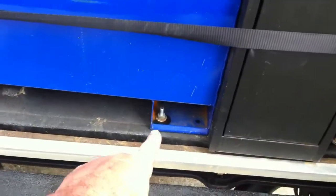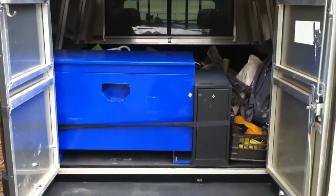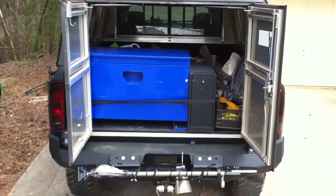But if I want, I just undo one bolt right there and this strap, and it all comes out, and I can put it back together as my pickup truck with my tailgate on it and pick up dirt and stuff. So it's all set up.